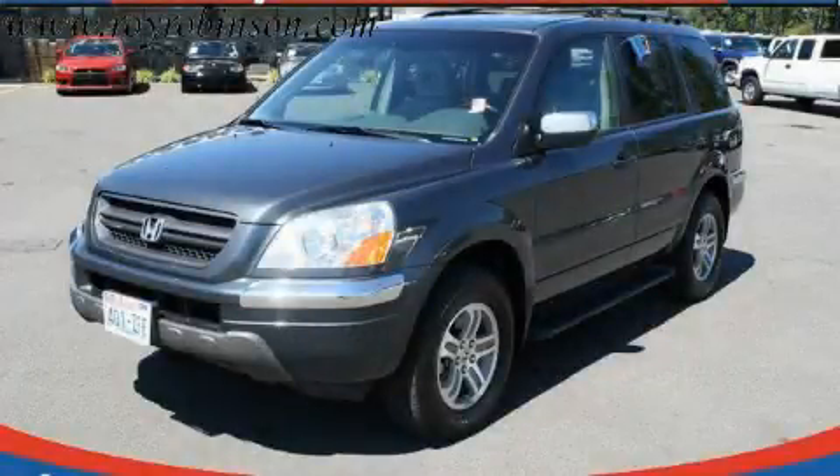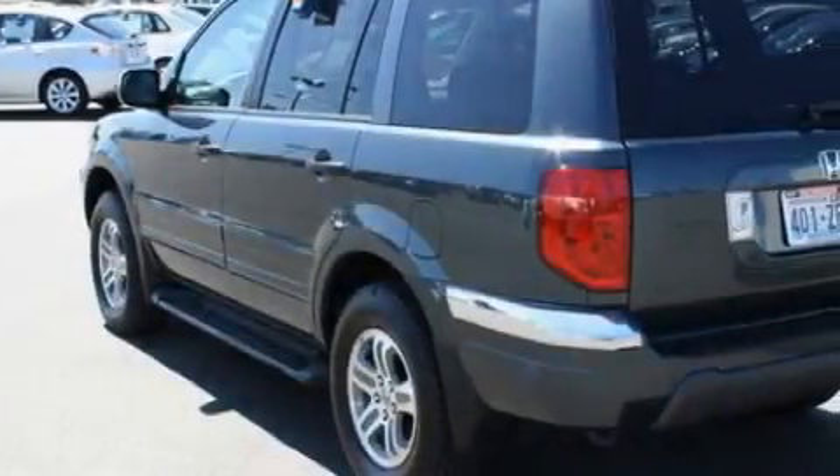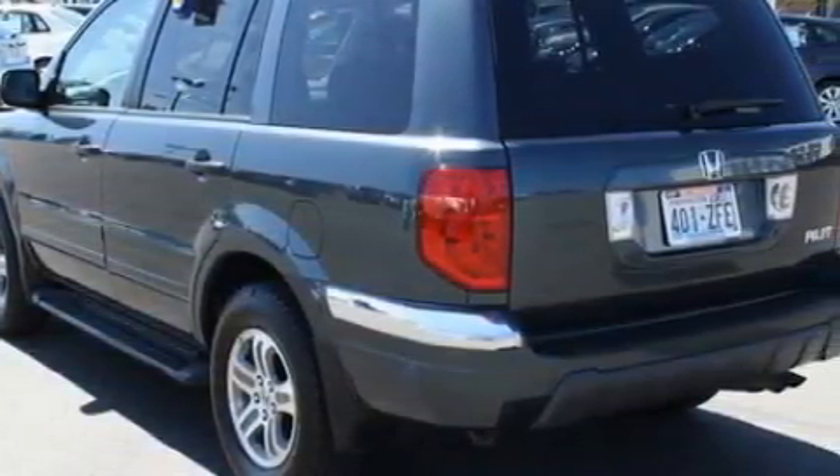This is a 2003 Honda Pilot, a great blend of utility, comfort, and style. It has a 3.5-liter six-cylinder engine, a five-speed automatic transmission, and four-wheel drive.